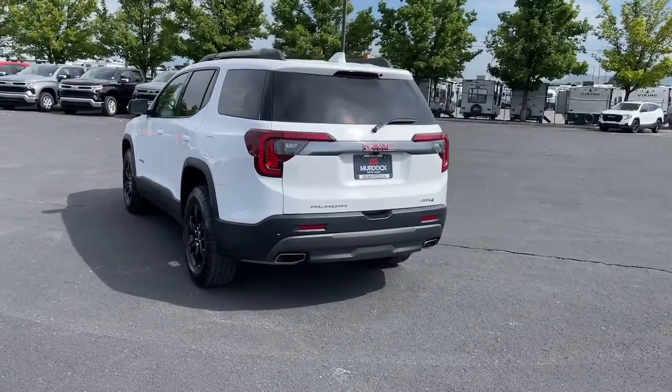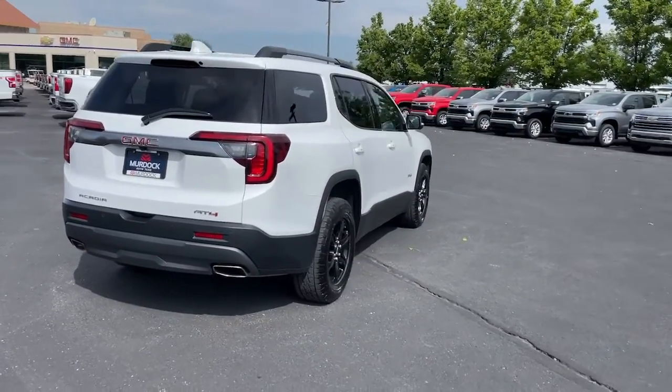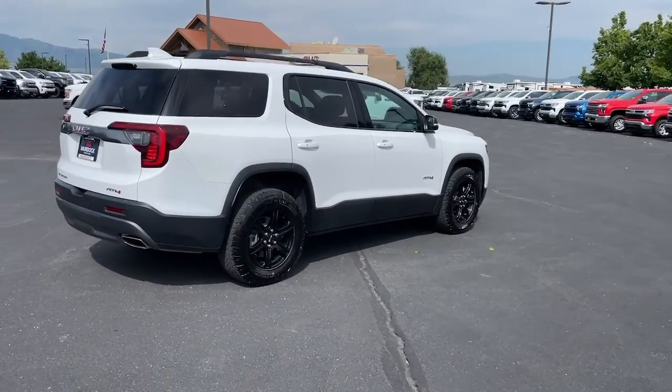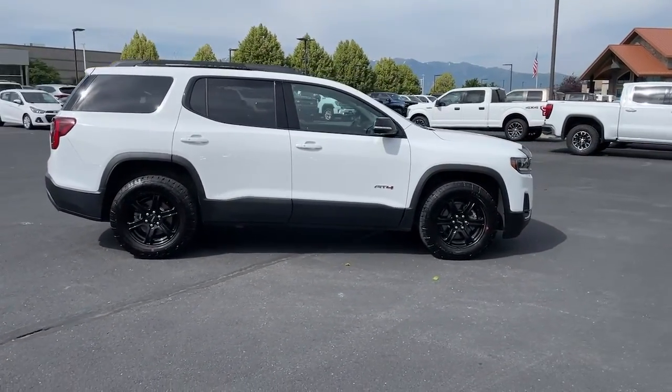This solidly built Acadia delivers family-friendly comfort, convenience, and security. A host of desirable creature comforts and impressive safety features are at your command in this attractive, versatile vehicle.